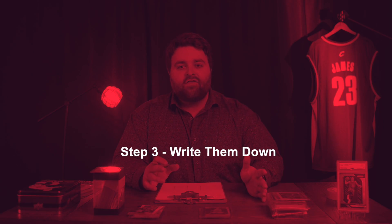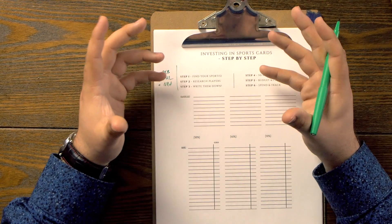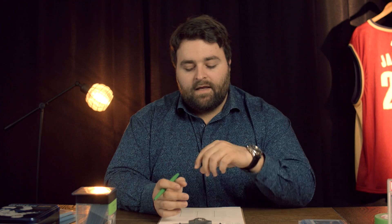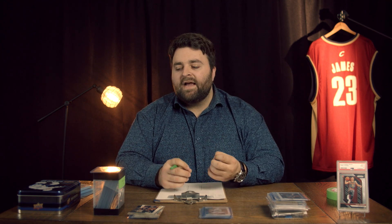Step number three: you want to write players down. You're not going to know these players unless you do the research, and they go hand in hand. Write down all the players that you think have potential of becoming great players — quality investments. The main thing you want to look for: you want young rookies that have potential or that have been established for about a year or two. Number one thing to remember is that the rookie card is the golden card — it's basically your first print of the card.